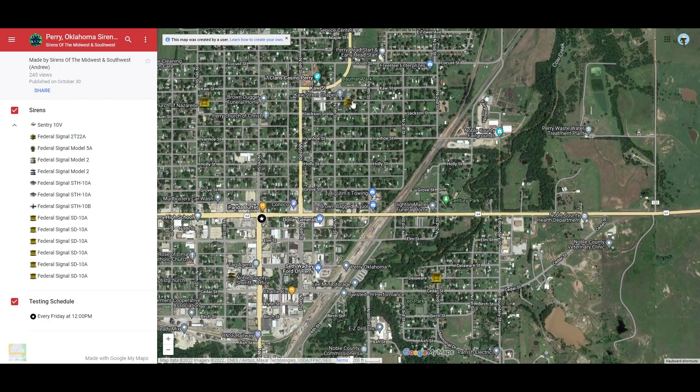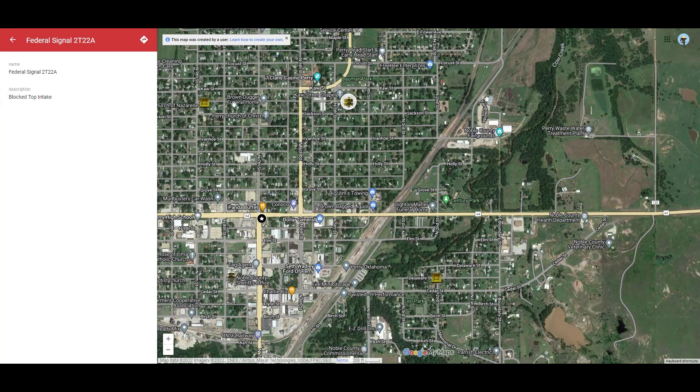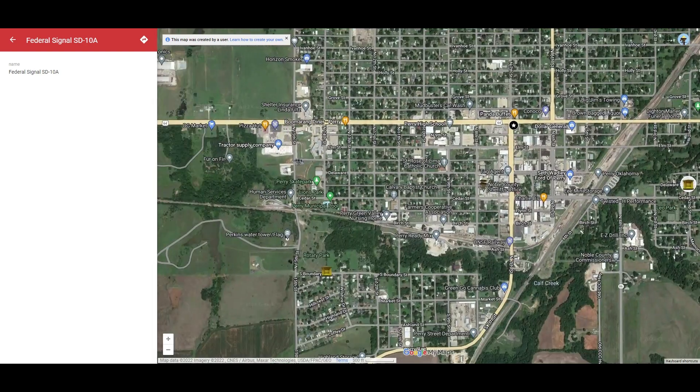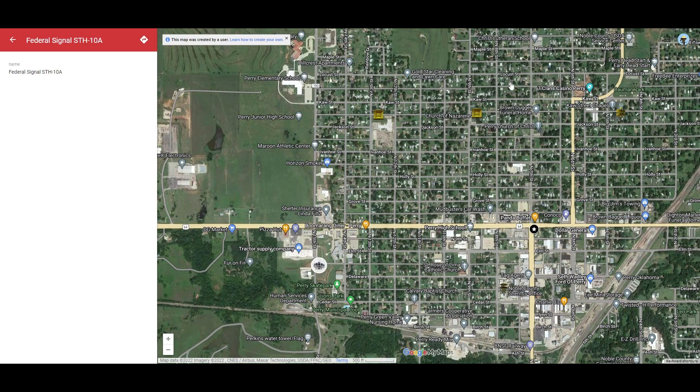Here's the 2T22A siren — block top intake. Here's one of the ST-10As. Here's one of the Model 5As, and an ST-10A right here. Here are all of their sirens. Here is one of their STH-10As. They have 2 ST-10As right beside Church of Nazarene on the same road.